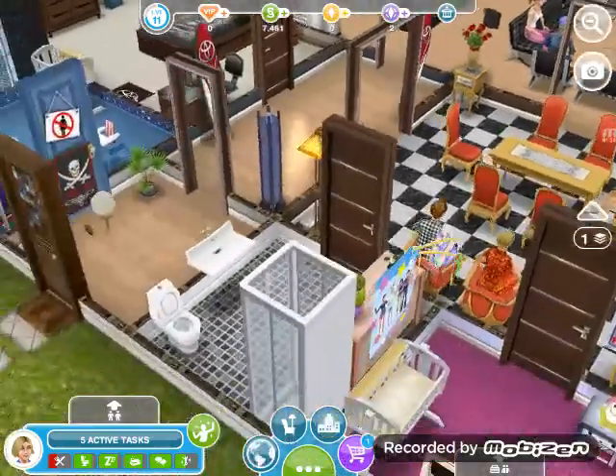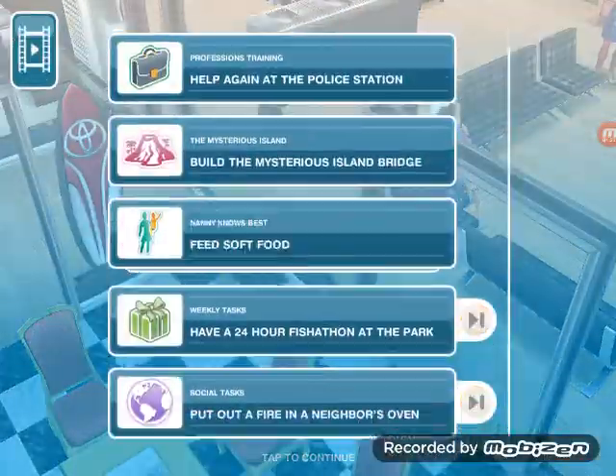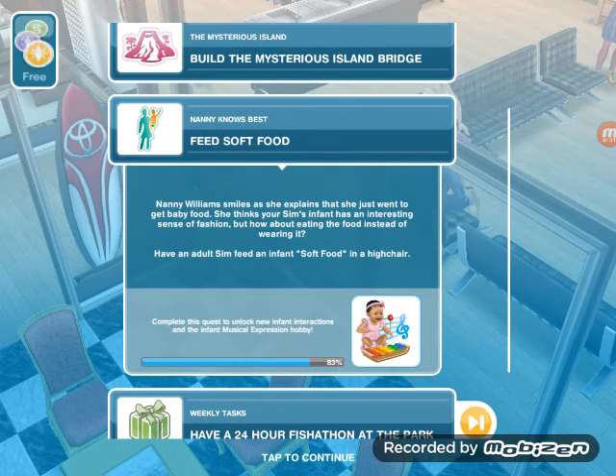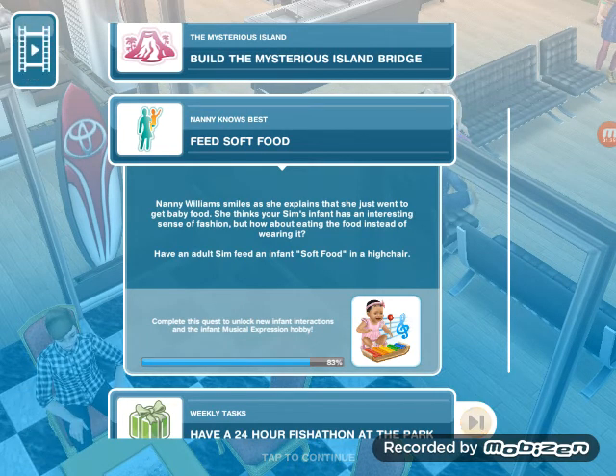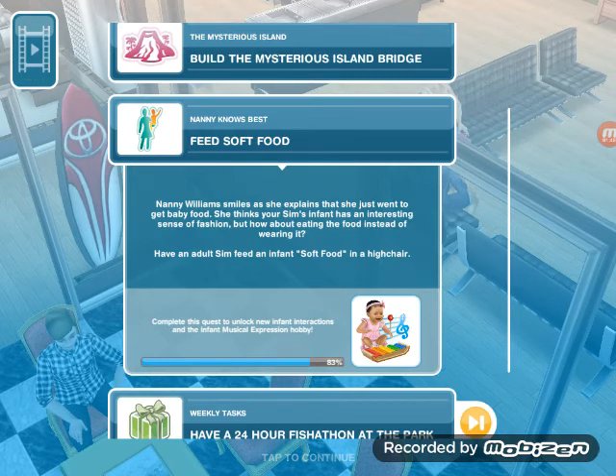Let's get started. The current task is Feed Soft Food. Nanny Williams smiles as she explains she just went to get baby food. She thinks your Sim's infant has an interesting sense of fashion — but how about eating the food instead of wearing it? Have an adult Sim feed an infant soft food in a high chair.